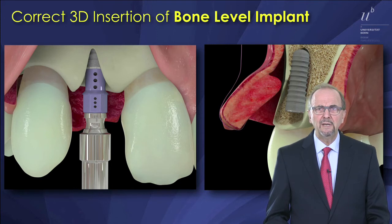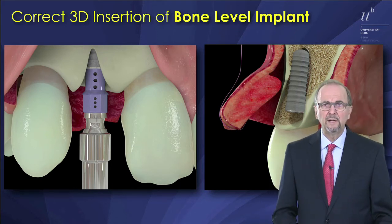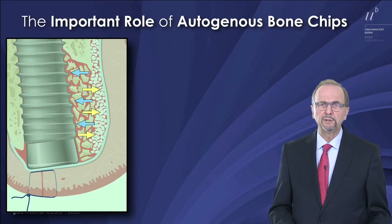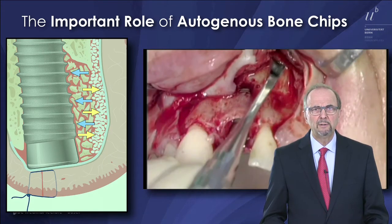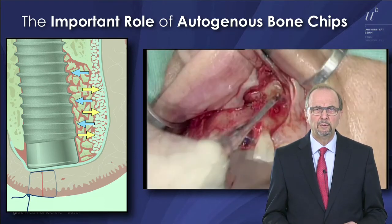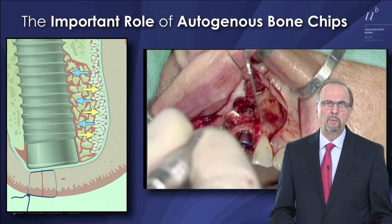There is a need for contour augmentation in these sites, and this is done with two filling materials: one is autogenous bone chips locally harvested, and the second is a low-substitution bone filler, for which we have a preference for a xenograft bone filler.